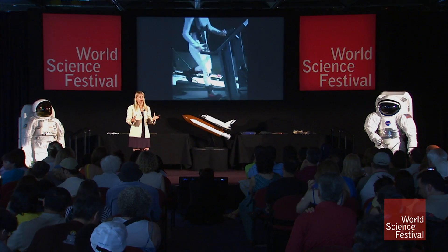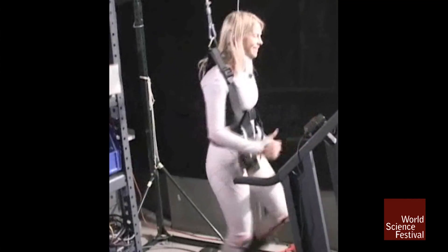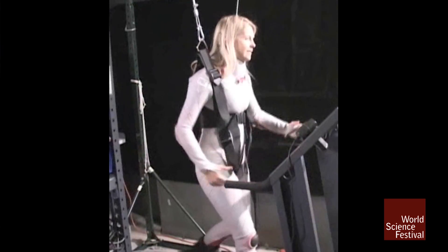The suit that we're designing is called the bio suit. It might not look like your conventional space suit. I'm in what's called the moonwalker up in my lab, hung up by the rafters. I'm literally experiencing Mars loading. Mars is three-eighths gravity, so on my feet there, I only see three-eighths of my body weight.